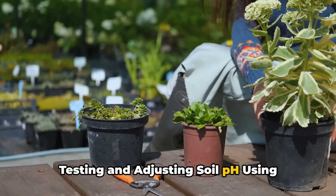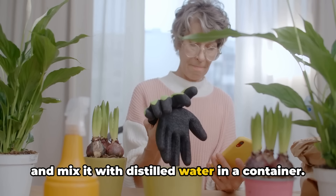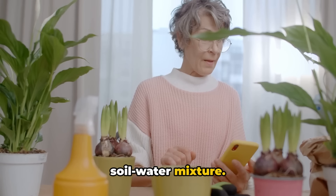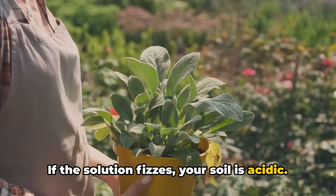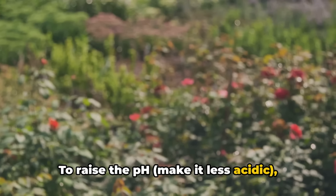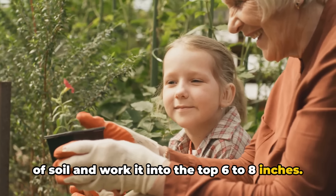To test and adjust soil pH using baking soda: collect a soil sample and mix it with distilled water in a container. Add half a teaspoon of baking soda to the mixture. If the solution fizzes, your soil is acidic; if it doesn't fizz, your soil is alkaline. To raise the pH and make it less acidic, mix 1 tablespoon of baking soda per 1 square foot of soil and work it into the top 6 to 8 inches.